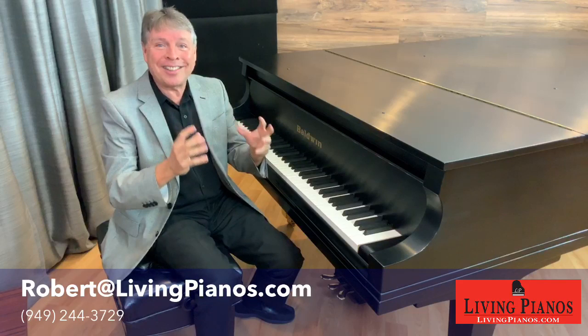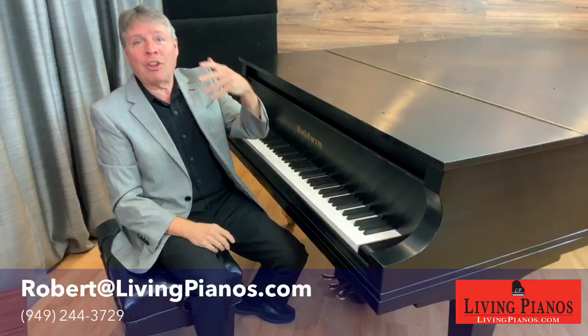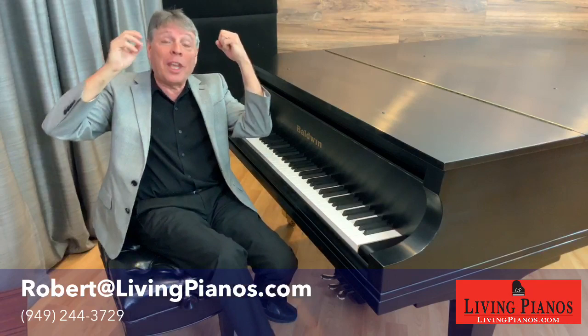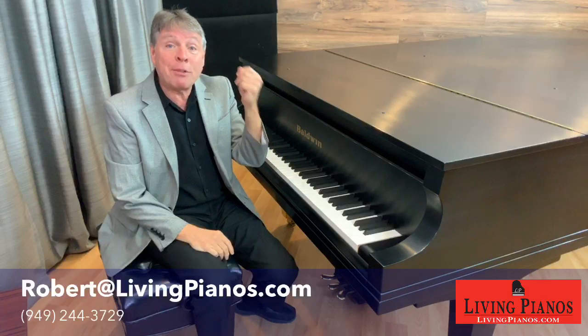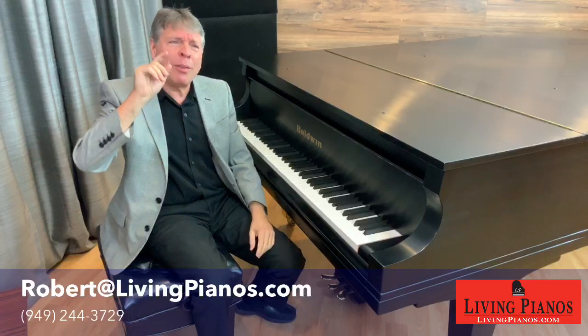Auctions can be tough because there might be 500 things and they auction one by one — you wait all day and finally when they get to the one thing you're interested in, somebody outbids you. The only way to be effective at auctions is to go to a lot of them and be open to any good piano, not being particular about color, finish, or brand. Otherwise it can take you years to ever connect with the right piano that way.